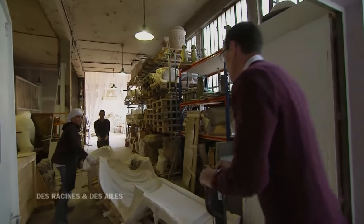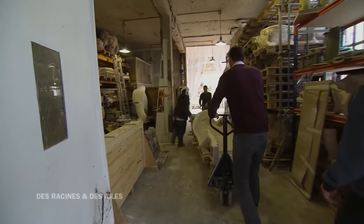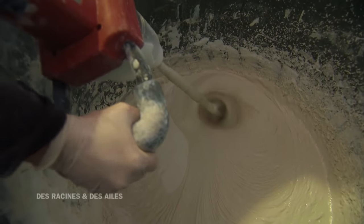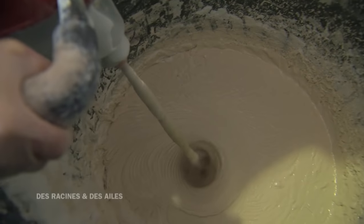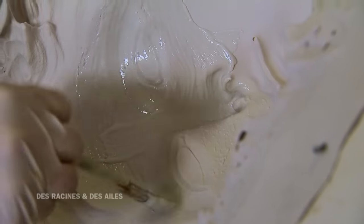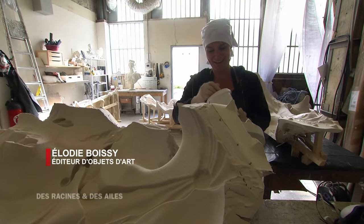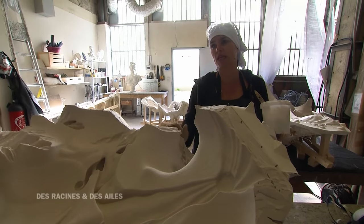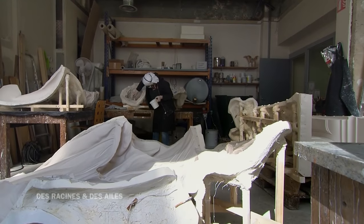Quelques semaines plus tard, le moule de Cérès arrive dans un atelier de Seine-Saint-Denis. Pour ressembler le plus à l'original, ce double sera réalisé en poudre de marbre et résine. Je vais vivre avec elle pendant 5 petites semaines, donc on va créer de la complicité. Il va falloir que j'aille vraiment dans tous les coins pour être fidèle à l'original. C'est un tête-à-tête agréable. Et puis il y a le résultat de pouvoir aller à Versailles et dire : c'est moi qui l'ai fait. Ça, c'est chouette.